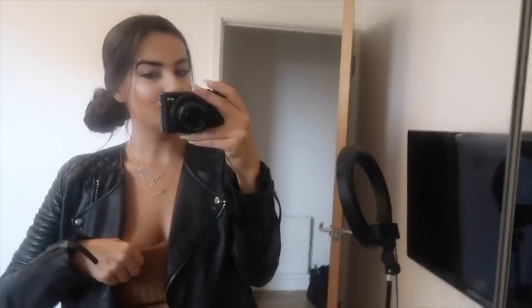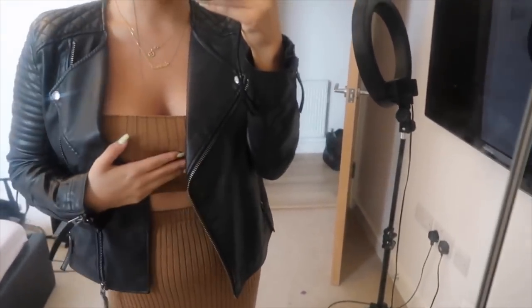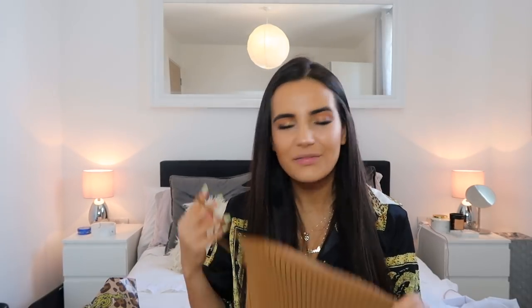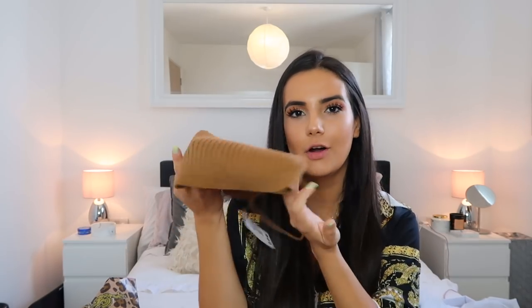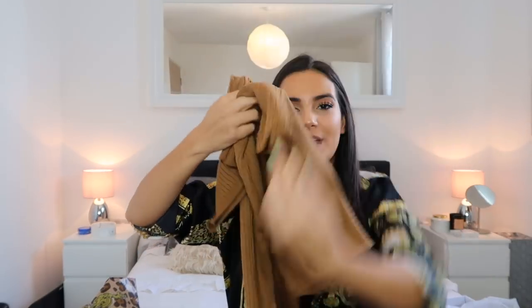I feel like wearing this with a leather jacket and even the chunky trainers I showed you guys - it's like perfect. This is for one of those days when I want to look a little bit more dressy but still comfortable. It's kind of figure-hugging. I'm actually very happy with this color - it's kind of like a dark caramel, so very happy with this little number.